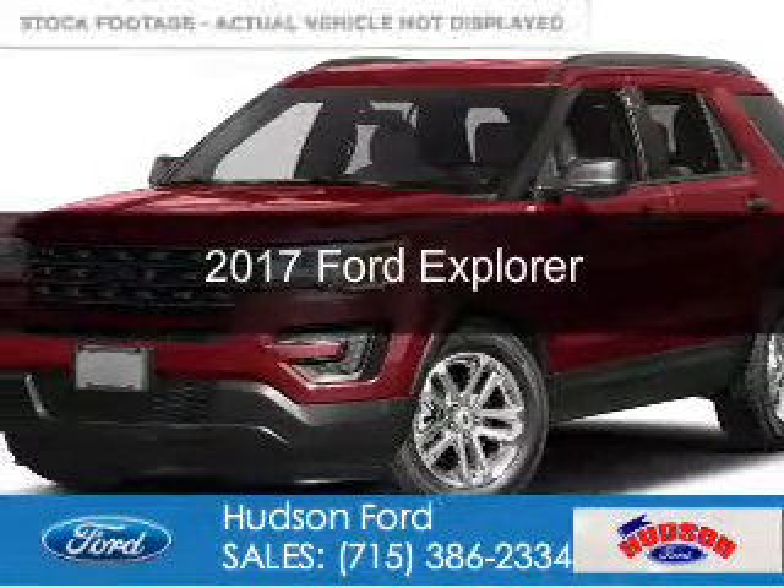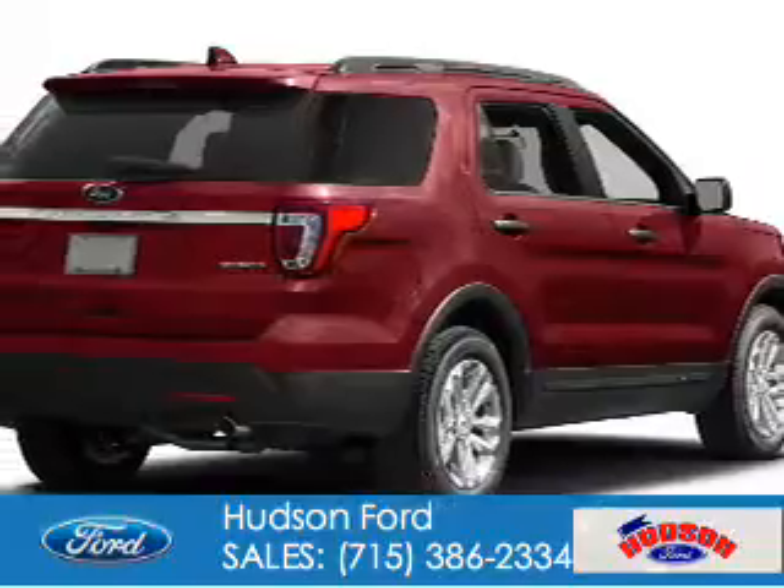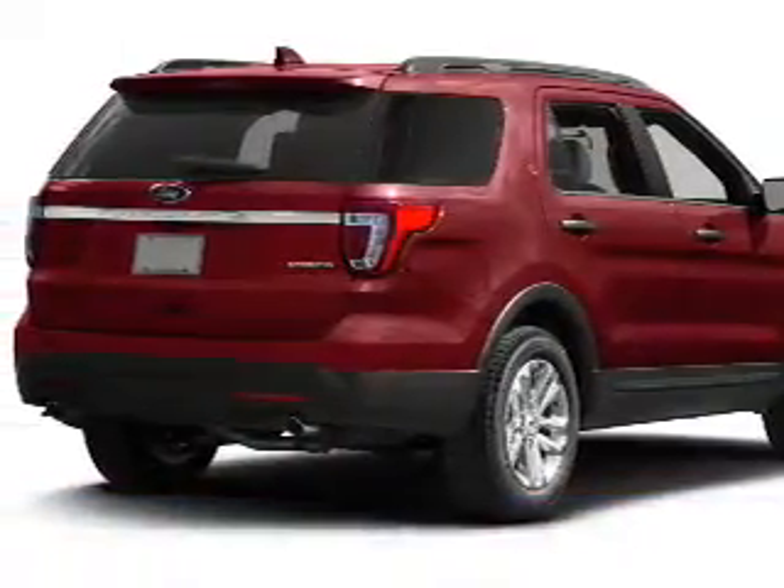This is a new 2017 Ford Explorer. It's powered by four-wheel drive, a 2.3-liter four-cylinder engine, and a six-speed automatic transmission.